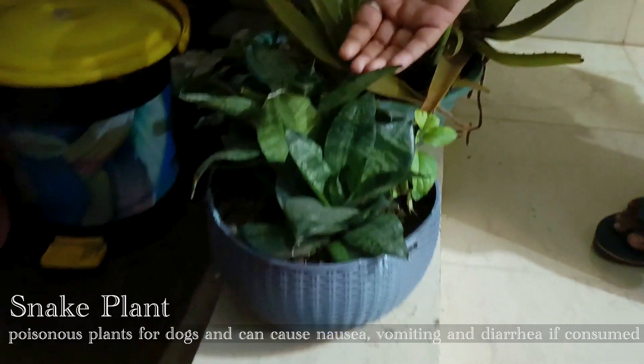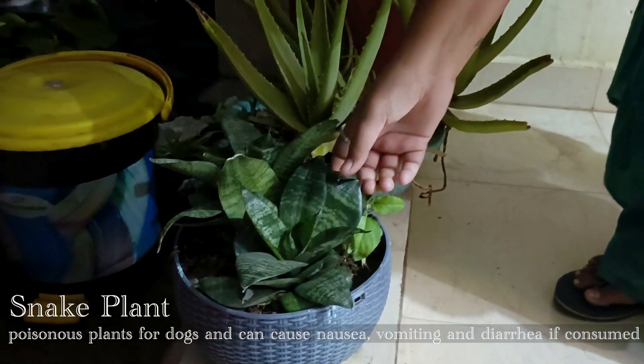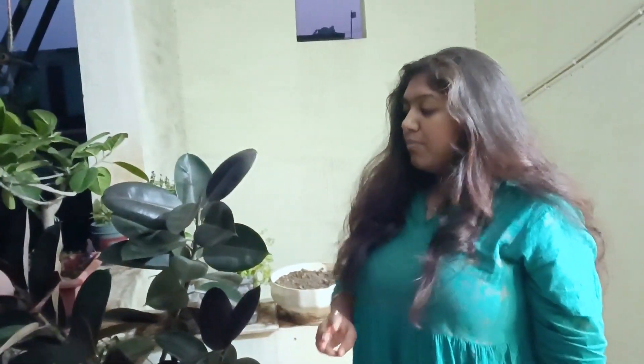The second plant is again a very beautiful, air-purifying and very budget-friendly plant. This is commonly known as the snake plant. This is also toxic for your dog.